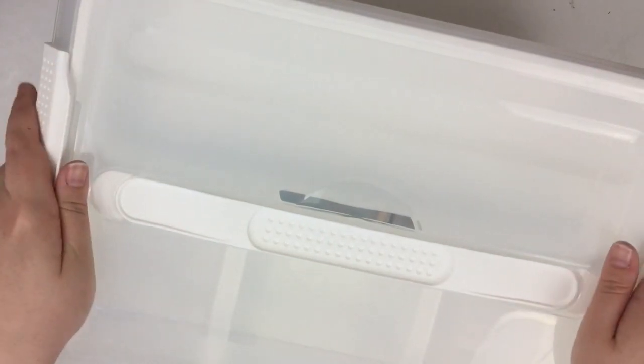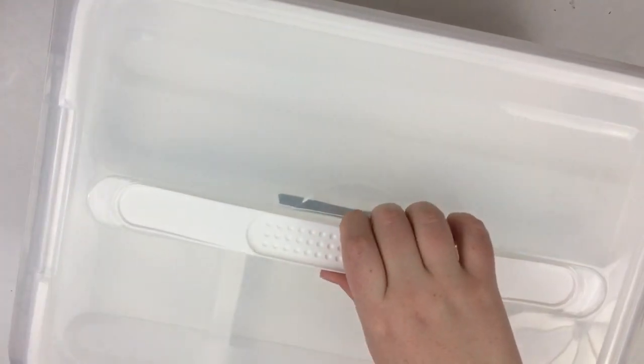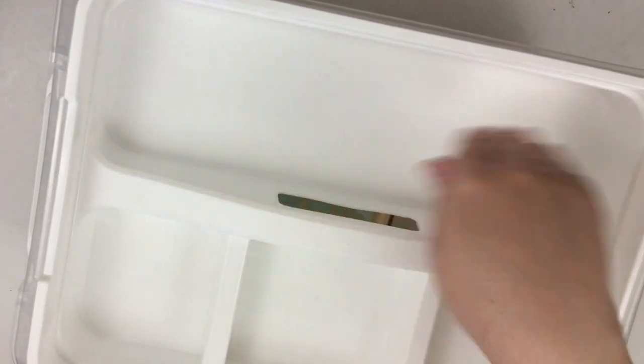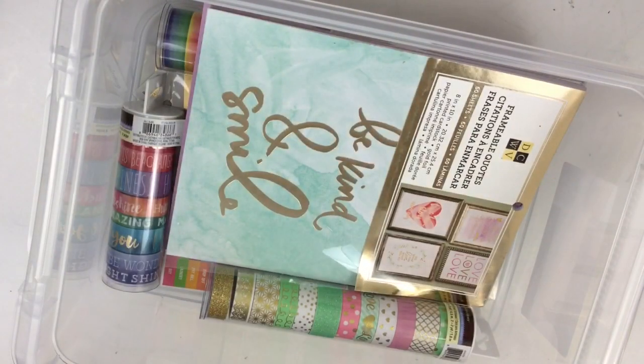So I just really want to thank Michaels for their amazing donation, and I just want to show you how generous they were to us. Everyone got this awesome tub, which is perfect to take your planner stuff on the go because it has this awesome little tray that you can put different stuff in. I love it.